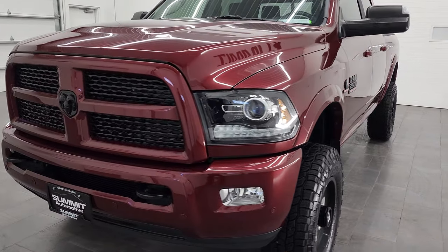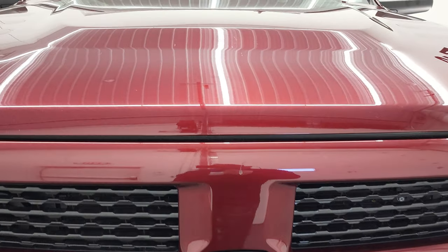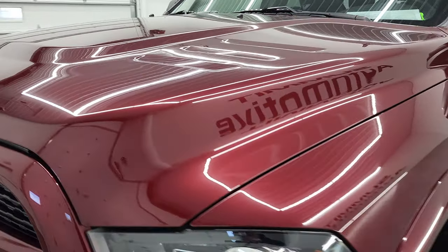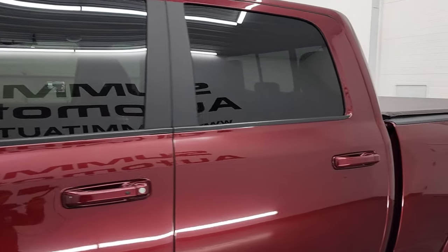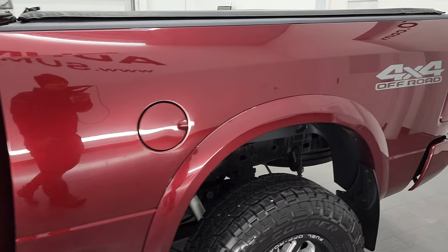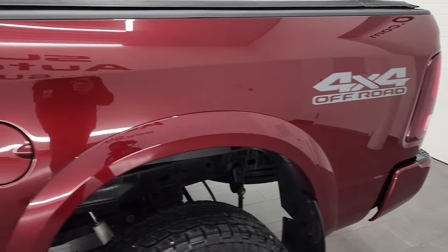We're going to go all the way around in this video — inside, underneath, start it up and take a look under the hood. Delmonico Red Pearl Coat is the color, and we shoot all of our videos in 4K, so if you have HD video capabilities on your computer, tablet, smartphone, or television, I highly recommend turning them on right now because it is your best way to check out the quality, condition, options, and cleanliness of the truck before seeing it in person.